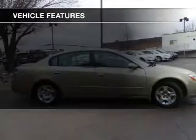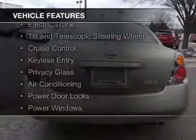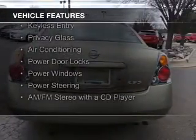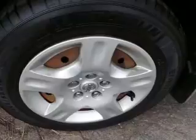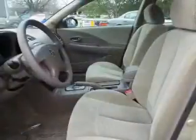The features include electric trunk, a tilt and telescopic steering wheel, cruise control, keyless entry, privacy glass, air conditioning, power door locks, power windows, power steering, and AM-FM stereo with a CD player.